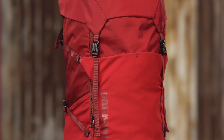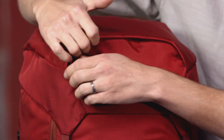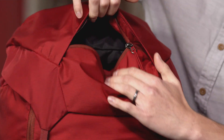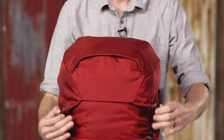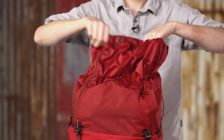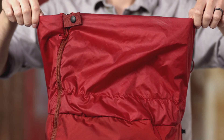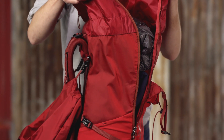This pack is a classic top loader that comes in two sizes: small/medium and large/extra-large. The lid has a zippered pocket for small items and protects your belongings from the elements, but can easily be removed to save weight. The collar secures with a pair of drawstrings that cinch it closed and help to compress the load.